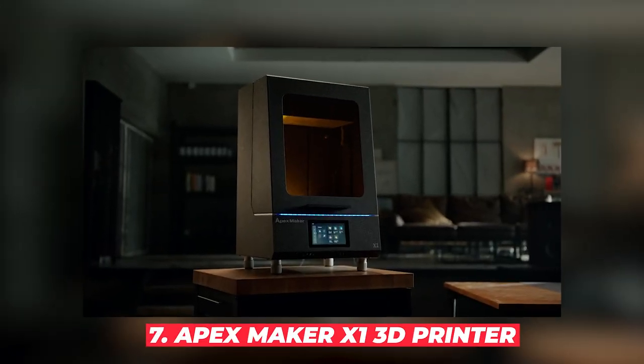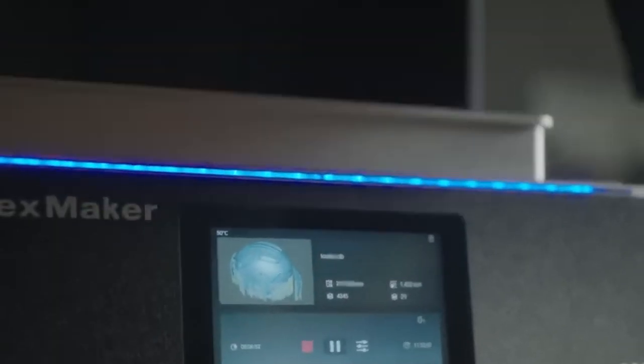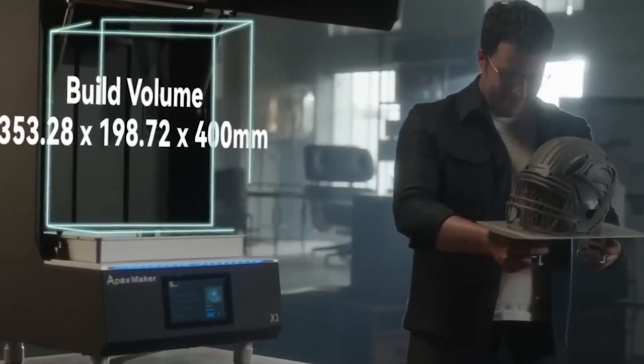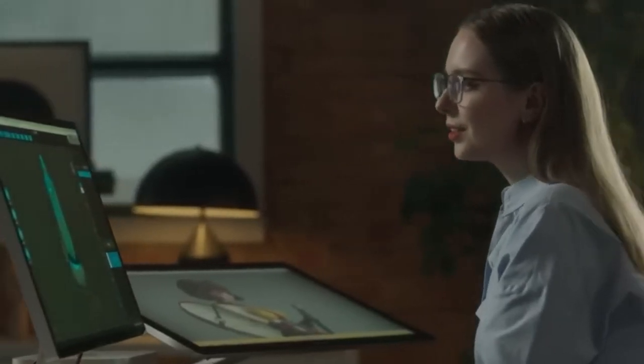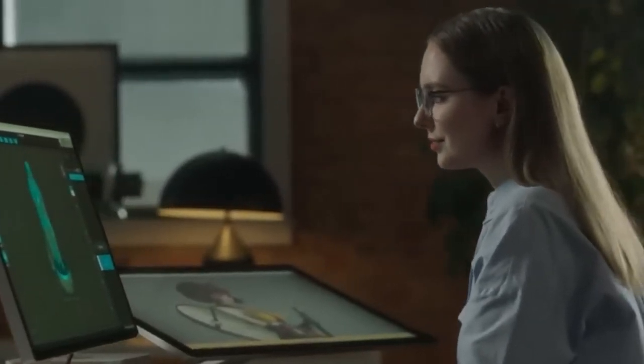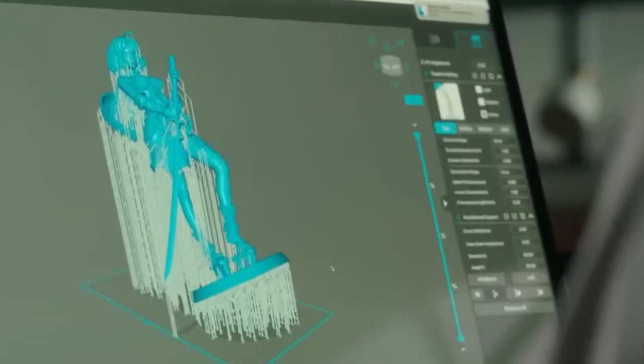#7: Apex Maker X1 3D Printer. But what if your adventure is more digital than physical? The Apex Maker X1 3D Printer brings industrial-grade 3D printing capabilities to a broader audience. With its massive build volume of 353x198x400mm and printing speed of up to 180mm per hour, you can bring your wildest designs to life. It's user-friendly too, with a high-definition camera, touchscreen, and dual-cooling system — you can even monitor your prints remotely.